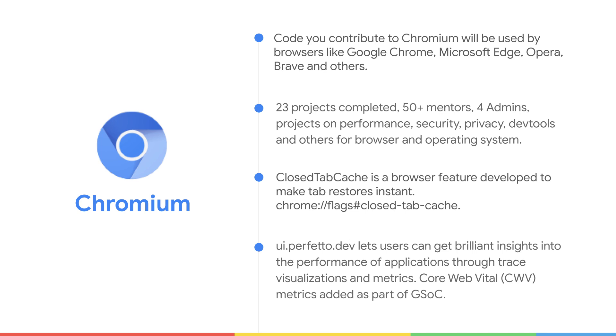One more project which came out of GSoC was ui.perfetto.dev, where we added Core Web Vitals. ui.perfetto.dev is a great tool to get brilliant insights into the performance of applications through trace visualization and metrics.